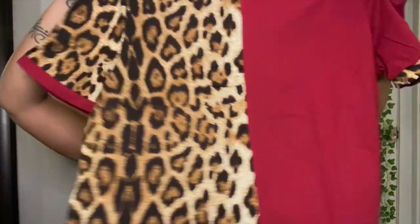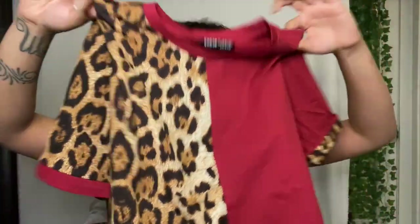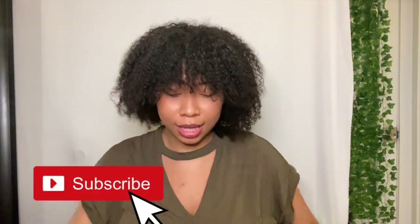This next one is super super cute — I absolutely love it already before I even took it out of the bag. It's half cheetah, half burgundy. This is so cute — I cannot wait to wear this. I'd pair it with some nice black jeans and black heels. It feels wonderful too. All the shirts so far have felt amazing.